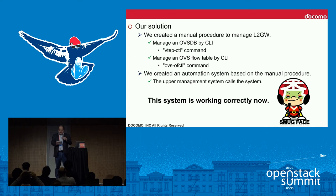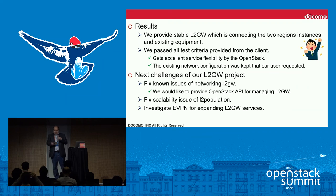For that reason, we created a manual procedure to manage the layer-2 gateway first. We perform manual operations to the hardware L2 gateway and Open vSwitch flow tables when a user requests creating or deleting an instance. We then created an automation system based on that manual procedure, and this system is working correctly now. We provide a stable layer-2 gateway connecting the two regions, instances, and existing equipment, and passed all test criteria. Users gained excellent service mobility and flexibility from OpenStack while keeping the existing network configuration.